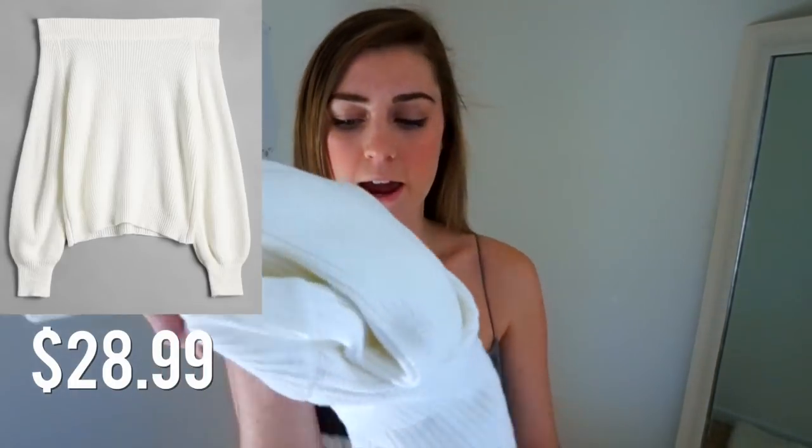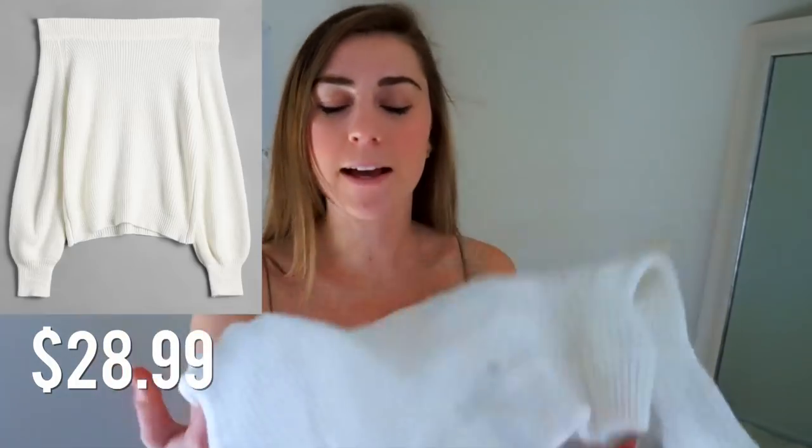Moving on. I ordered this chunky sweater. I thought this would be something cute because in the springtime and summer, I like to wear sweaters with shorts. So this is what the chunky sweater looks like once it's on. I love this — the fit is perfect on my shoulders. It doesn't bag all the way off super awkwardly, but it doesn't come up too close to my neck either.